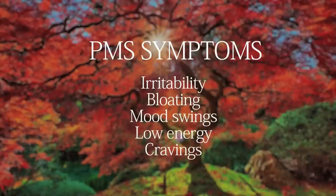Irritability, bloating, mood swings, just a decline in energy, cravings for food — not good, right? So there are foods that can actually help to promote maximum hormone health that will alleviate many of these symptoms.